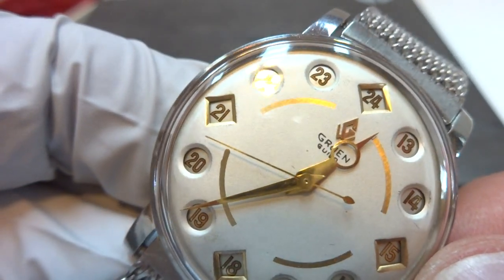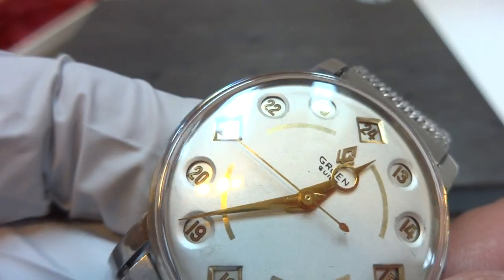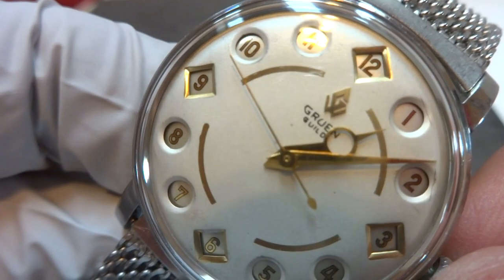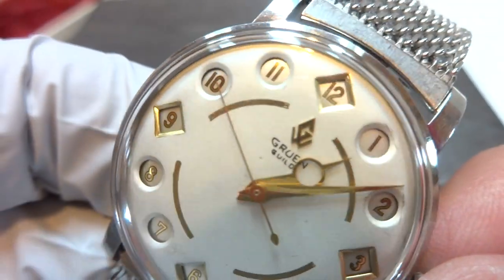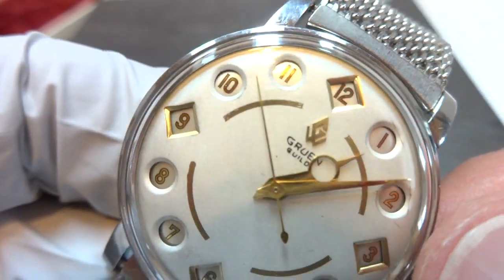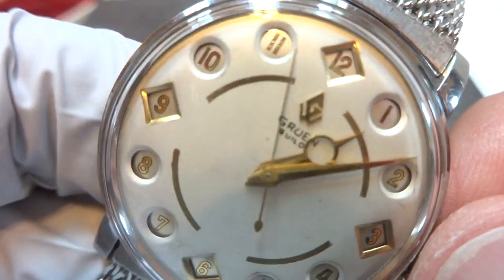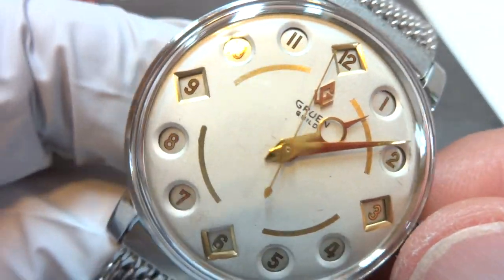I just want to make a short video to demonstrate how this Vintage Gruen AirFlight watch works. As you saw at the one o'clock mark, the watch dial changed to now read 1 through 12 on the hour markers.